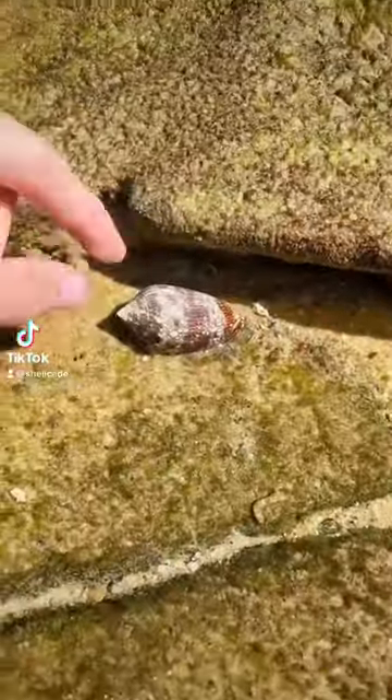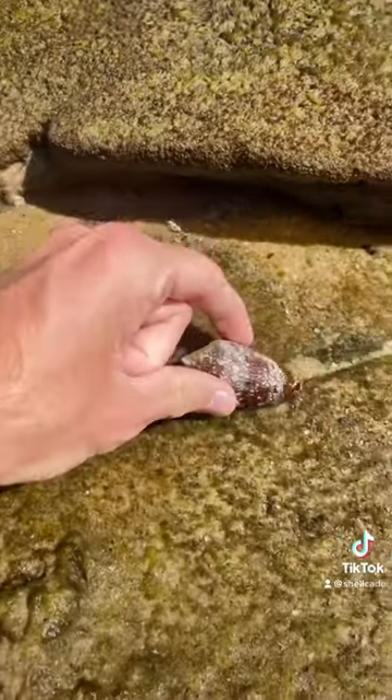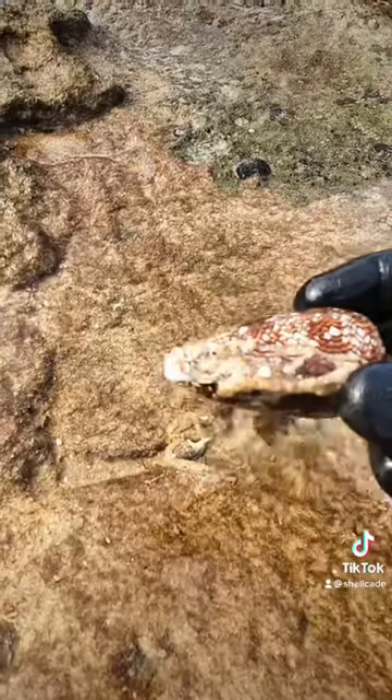Here I am about to pick up one of the most deadly animals on the planet, a live textile cone snail. These guys are most commonly found in Australia but can also be found in places like Japan and Hawaii.